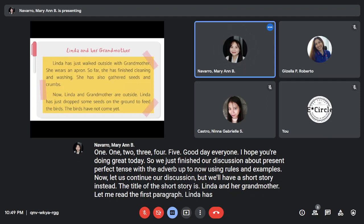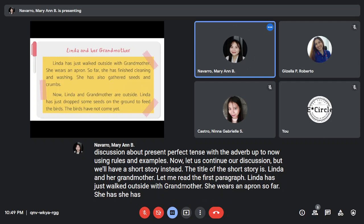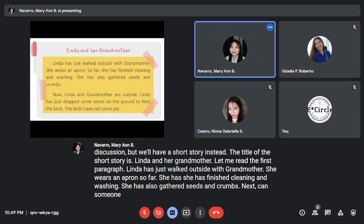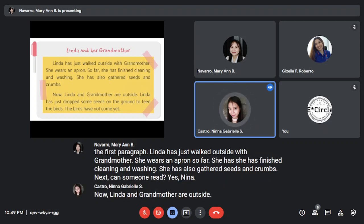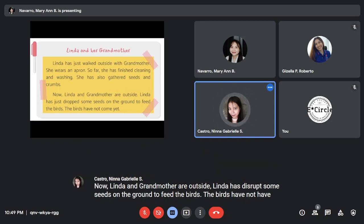Linda has just walked outside with grandmother. She wears an apron. So far, she has finished cleaning and washing. She has also gathered seeds and crumbs. Next, can someone read? Yes, Nina. Linda and grandmother are outside. Linda has just dropped some seeds on the ground to feed the birds.